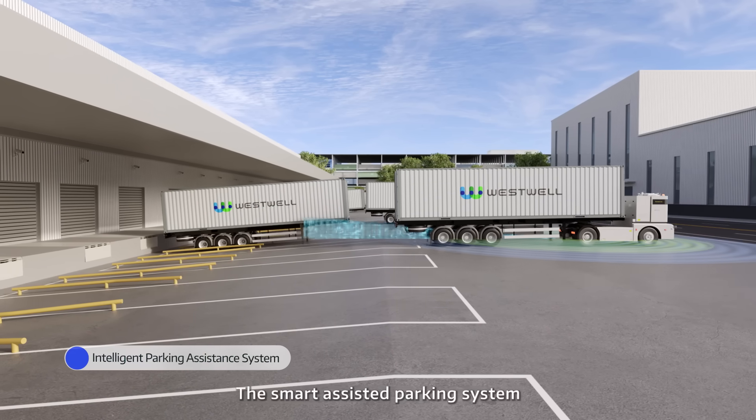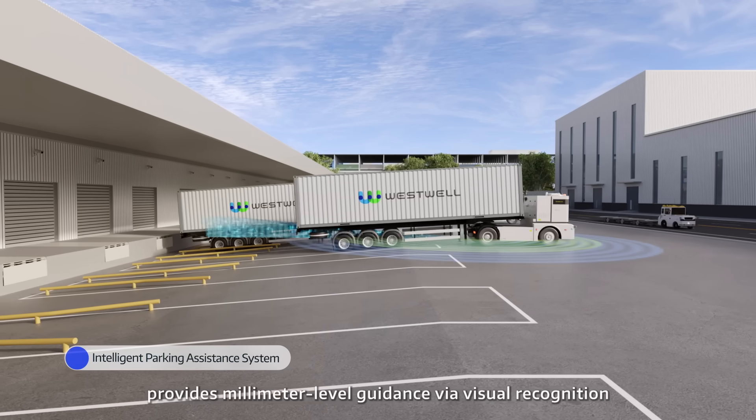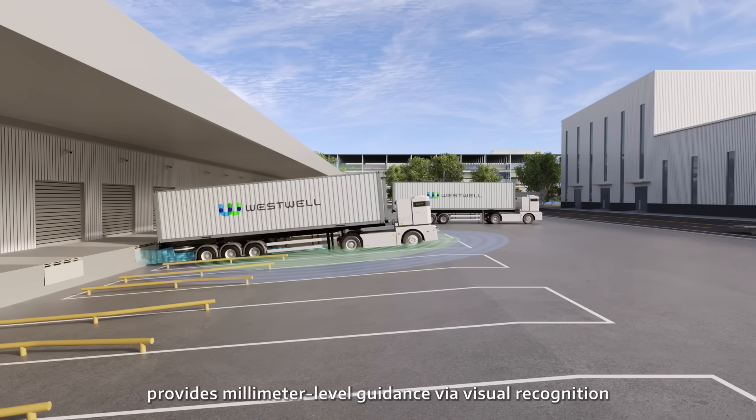The smart-assisted parking system provides millimeter-level guidance via visual recognition.